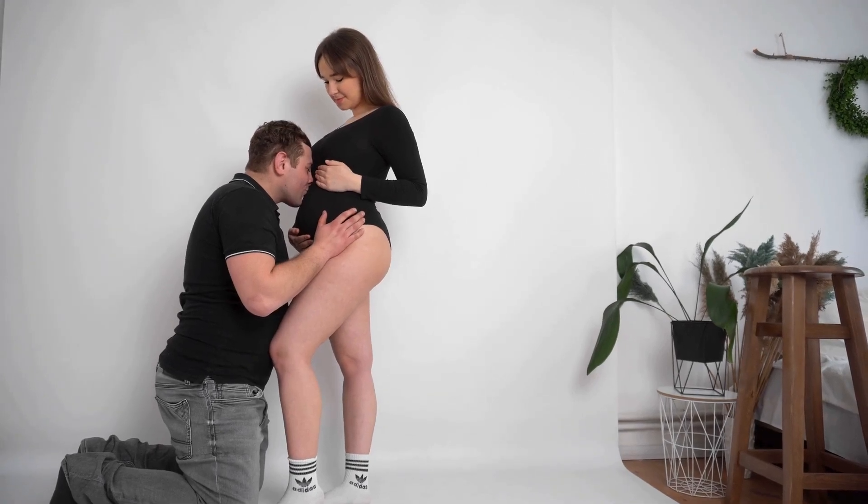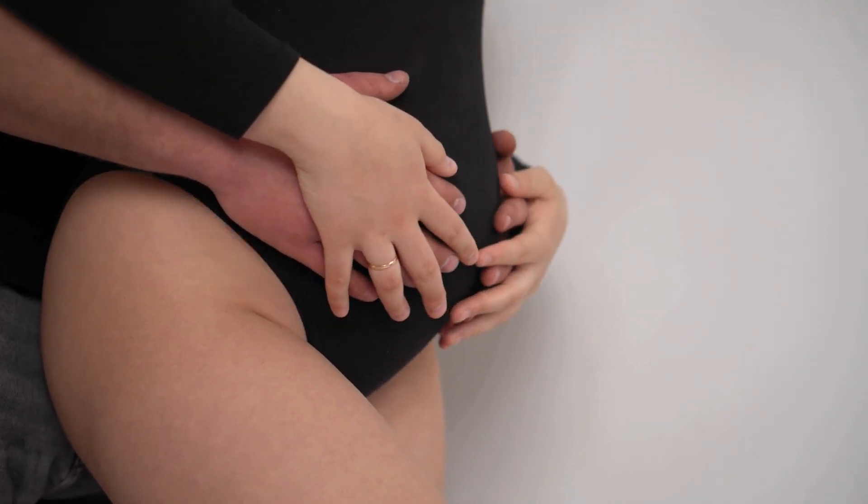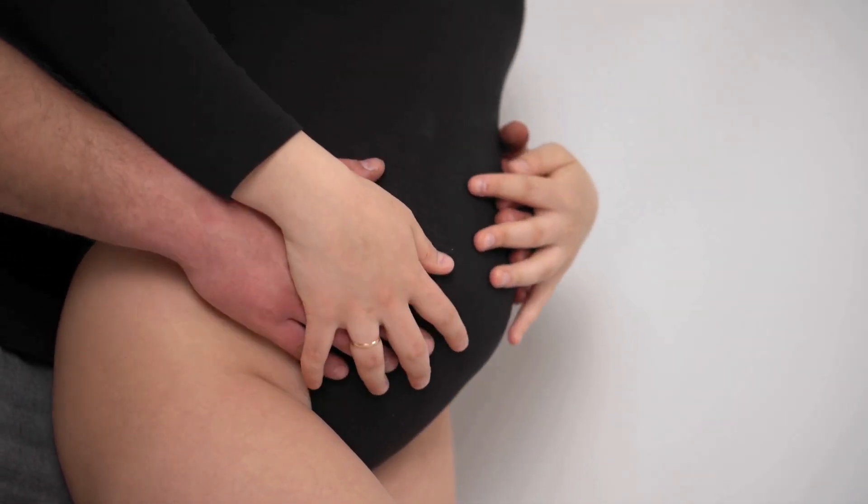Cute couple pregnancy photography is more than just capturing a baby bump. It's about commemorating the love and bond between partners as they anticipate their new arrival.